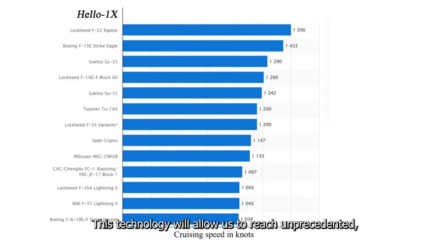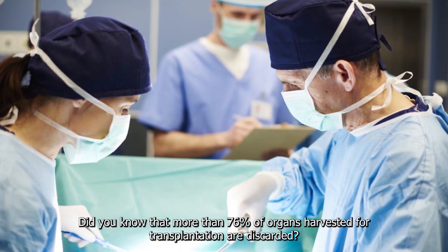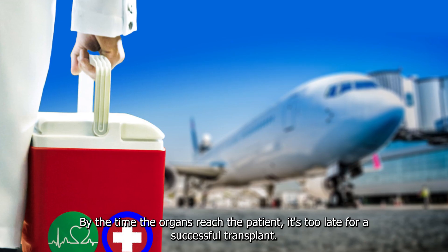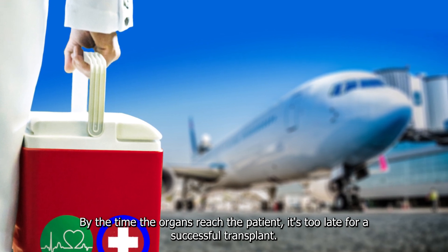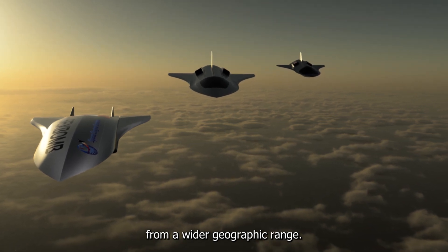This technology will allow us to reach unprecedented Mach 5 speeds using air-breathing engines. Did you know that more than 76% of organs harvested for transplantation are discarded? By the time the organs reach the patient, it's too late for a successful transplant. Hypersonic travel solves this problem and gives you access to organs from a wider geographic range.